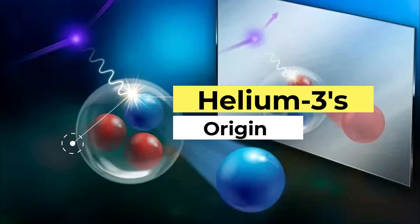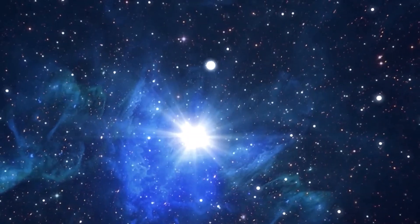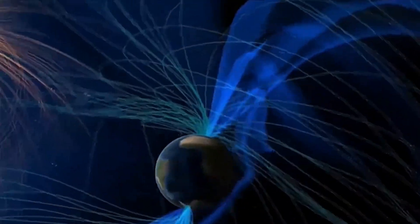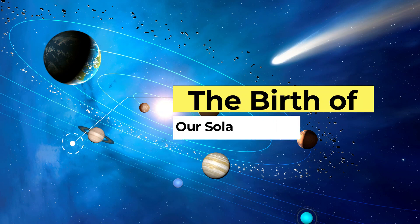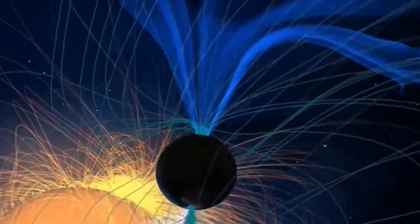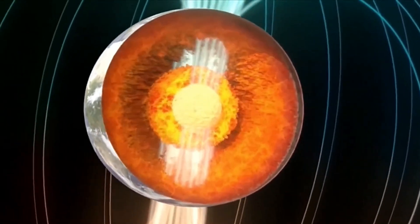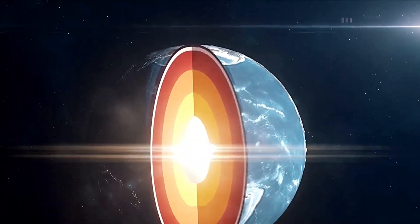Helium-3's origin. To understand why this is so special, you've got to go back in time to the Big Bang. This massive explosion not only created the universe, but also released lots of hydrogen and helium. These elements became part of galaxies and stars, including our Sun. Our solar system formed about 4.5 billion years ago within a swirling cloud of gas and dust called a solar nebula. This cloud eventually led to the birth of the Sun and the planets. Some of that helium from the nebula got locked deep inside the Earth as it was forming.